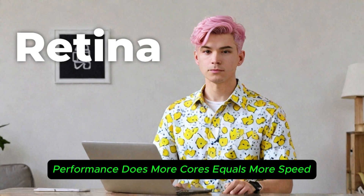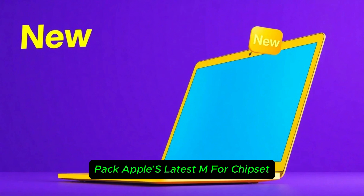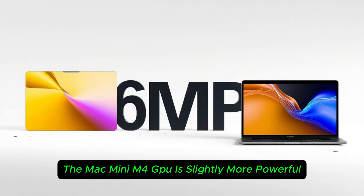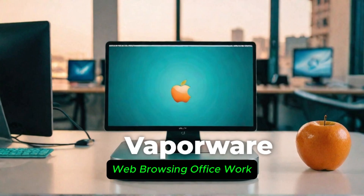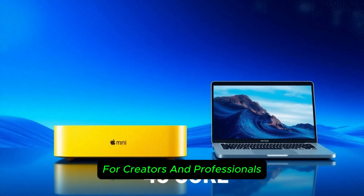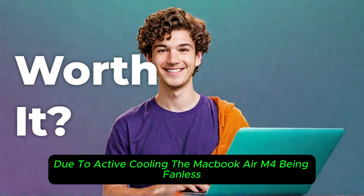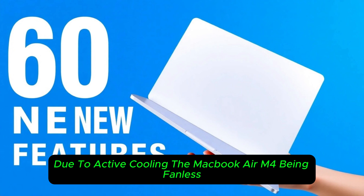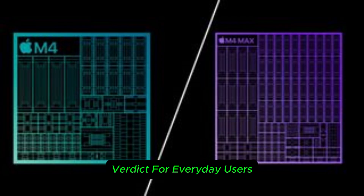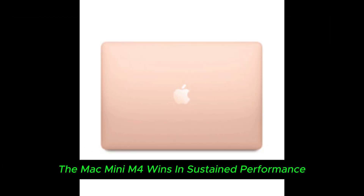Performance — does more cores equal more speed? Both the MacBook Air M4 and Mac Mini M4 pack Apple's latest M4 chipset, but there's one key difference: the Mac Mini M4's GPU is slightly more powerful. In real-world usage, for casual users — web browsing, office work, watching videos — there's no noticeable difference. For creators and professionals doing video editing, music production, or coding, the Mac Mini handles long-duration workloads better due to active cooling. The MacBook Air M4, being fanless, may throttle under sustained loads, making the Mac Mini M4 a better choice for intensive tasks. Verdict: for everyday users, both are great; for heavy users, the Mac Mini M4 wins in sustained performance.